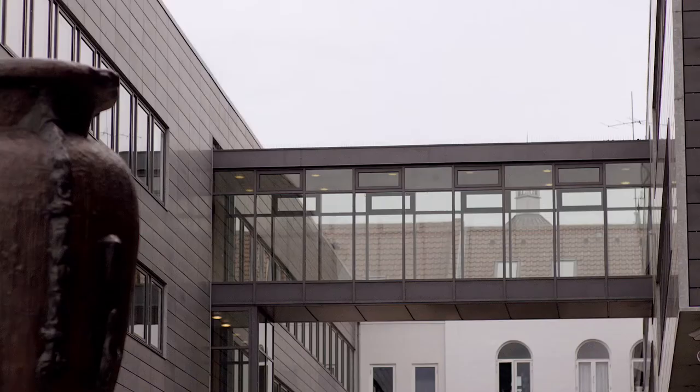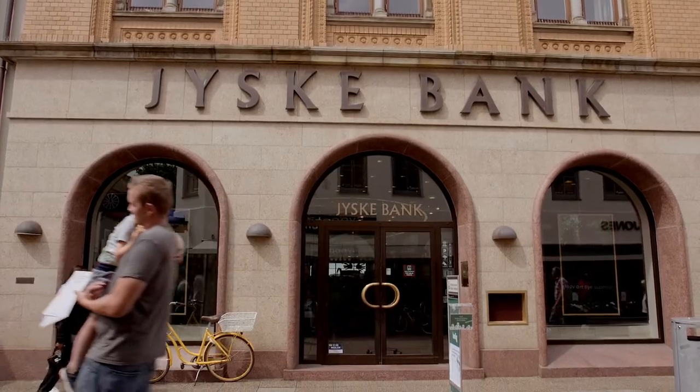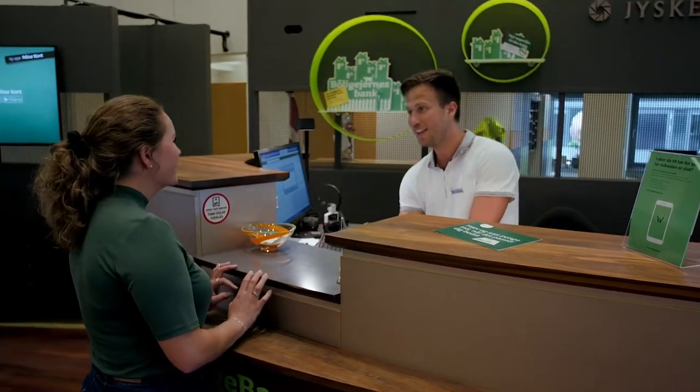A challenger brand, Jeske lives up to its promotional tagline 'make a difference' using its advisory services, interior design, behaviour and communication to present a friendlier face to customers.